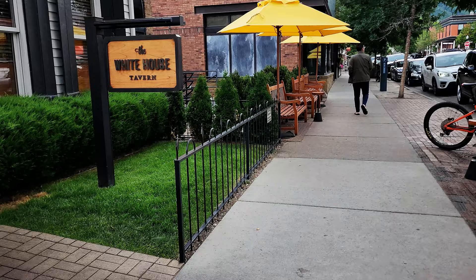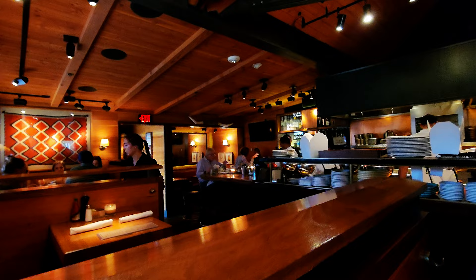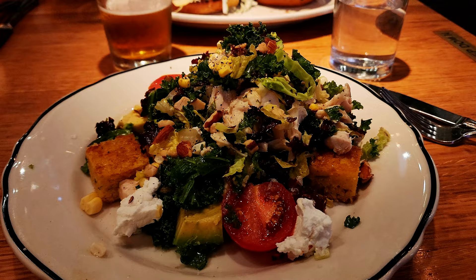It is time to eat — we are starving! We're going to the White House Tavern. It resides in an 1883 miners' cottage with a cozy, intimate atmosphere and a simple little menu. I got the macho salad and Vince got the White House burger. The tavern was excellent — best burger ever, such a unique flavor, and the salad was great too. We loved it!